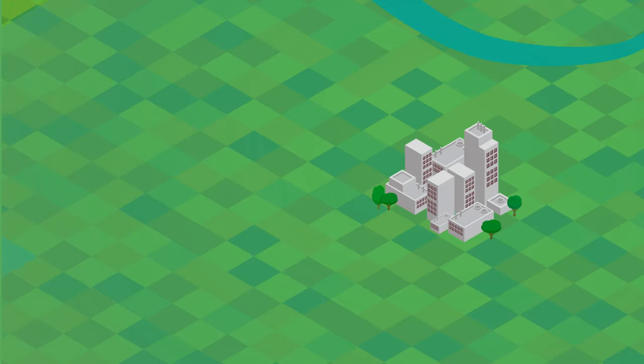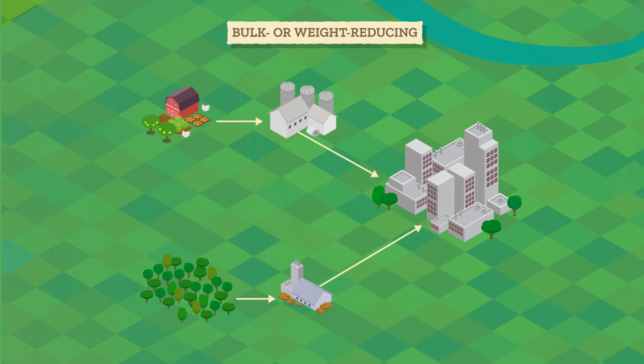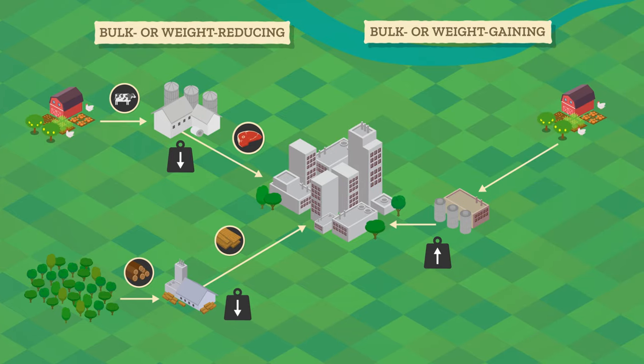In general, the transportation corner of least cost theory breaks industries up into two categories. Bulk or weight-reducing processes lose weight during the production process, so they're more likely to locate near the raw materials — like processing food close to farms or processing lumber close to forestry operations — to minimize transportation costs. But bulk or weight-gaining processes gain weight during production, so they're more likely to locate near where the finished products are sold. Like beer or soda bottling facilities are often just outside major cities, because the ingredients weigh less than pallets upon pallets of full bottles.